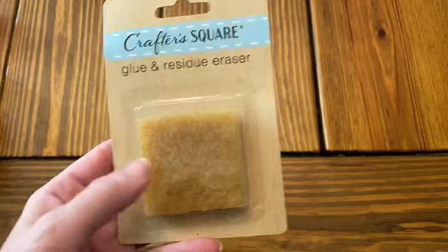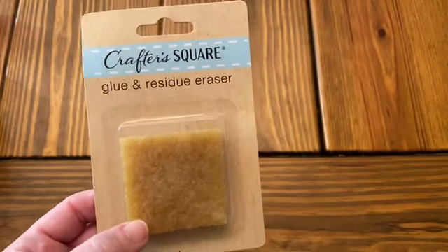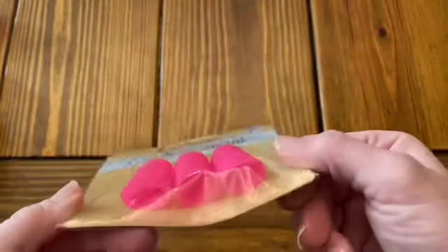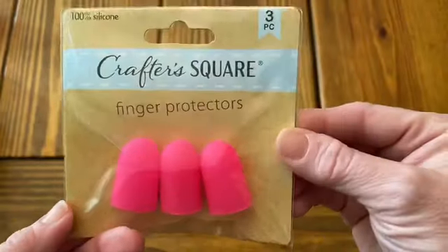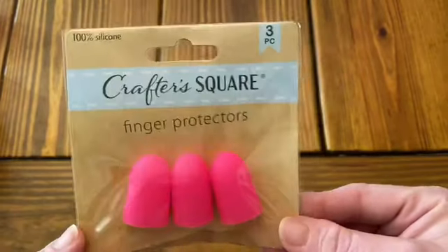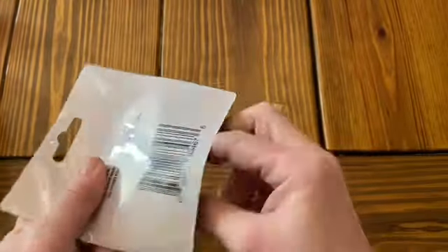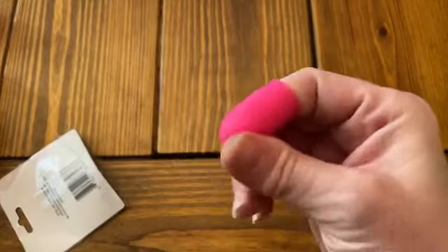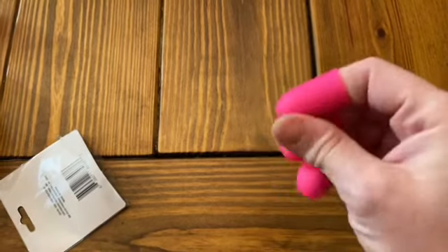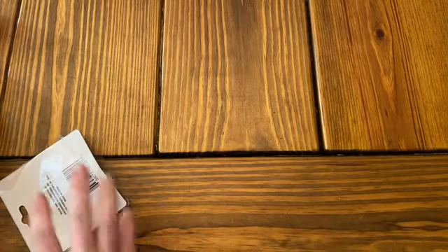I also picked up a little glue and residue eraser. I've bought this in the past — mine looks kind of nasty by now — but it really does help pull up glue residue off your projects. Then I bought a couple packs of finger protectors. I love using them sometimes with projects using hot glue, especially when you want to kind of smush something into the glue to make sure it stays. I have little fingers, so I can even take one off and put it on my thumb.